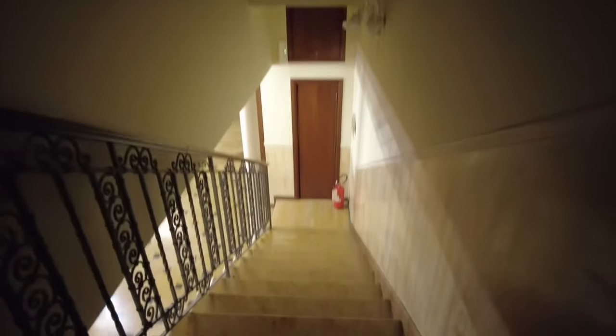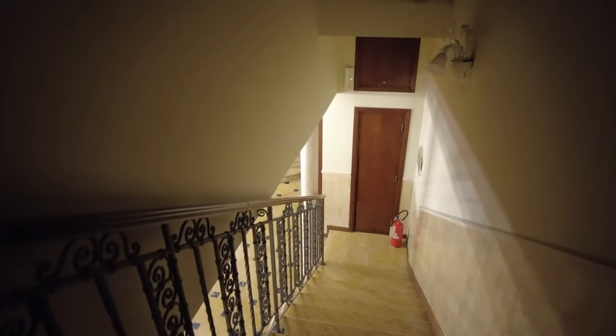Hi there, we're going to do a room tour for Hotel Belle Epoch here in Venice, Italy. Here is the staircase from the first floor — I'm going to show you later the front desk.